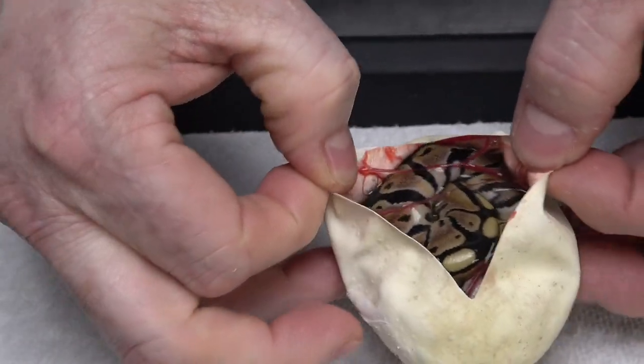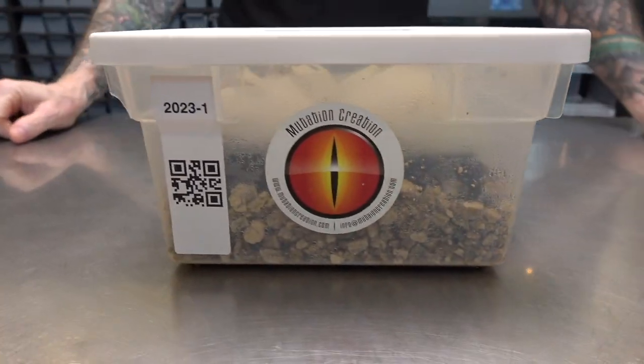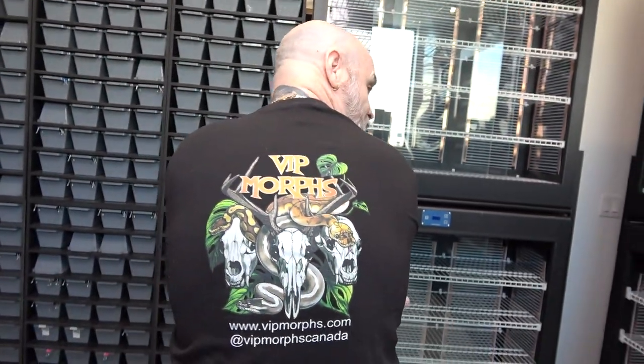Hey Cody, he's back! Hey everybody, Billy from Mutation Creation. We got Austin on the camera. And we're going to do something that many people have asked me. Shout out to Bear from Red Onion Reptiles, he's one of the people that have asked along with a few others. Big shout out to VIP Morphs, fellow Canadian. Pretty cool logo.